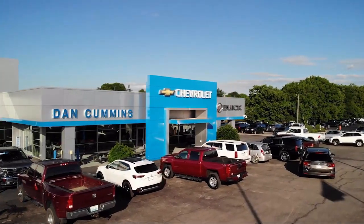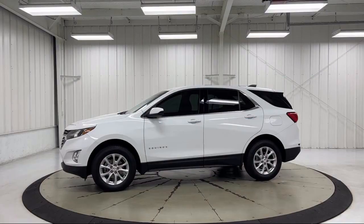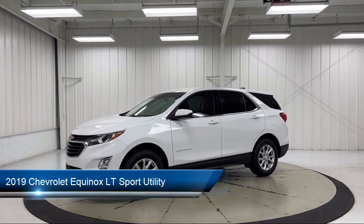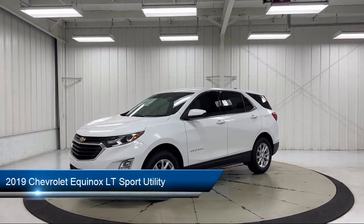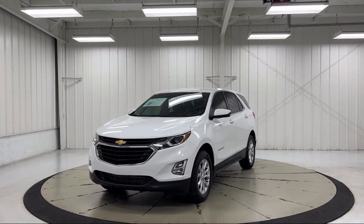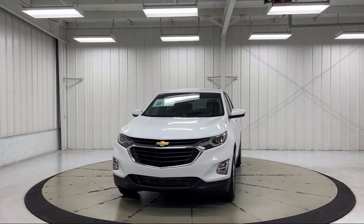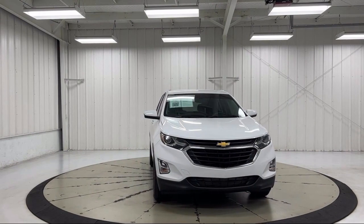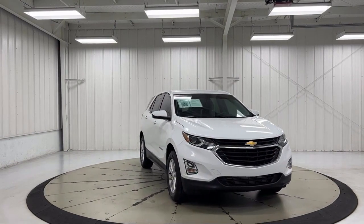Welcome to Dan Cummins Chevrolet Buick of Paris. Here's a look at another one of our great vehicles for sale. It comes equipped with OnStar and Chevrolet Connect Emergency Communication System, Split Fold-Down Rear Seat, Heated Door Mirrors, Front Passenger 4-Way Manual Seat Adjuster, Apple CarPlay and Android Auto, and Sirius XM Satellite Radio.